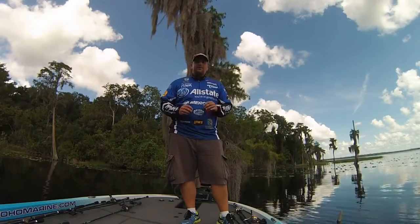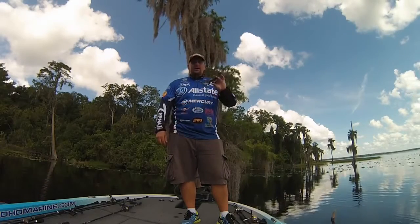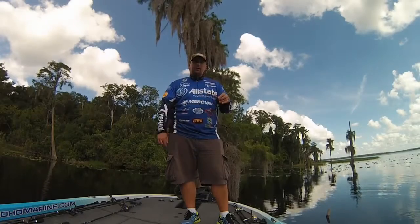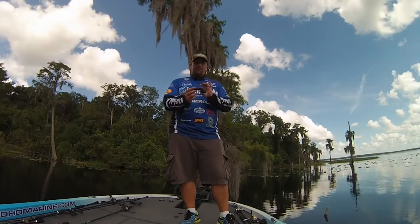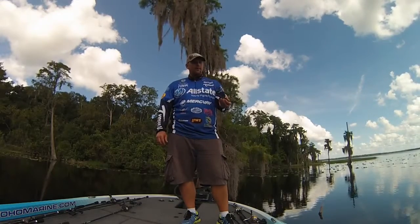Hey guys, Rich Howes here, 2014 Bassmaster Classic Qualifier. I want to talk to you about some Typhoon glasses. This is one of my favorite pairs to wear. It's a harbor frame, comes in several types of lenses. This is just a traditional gray polarized.